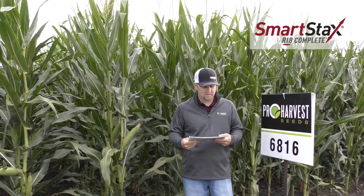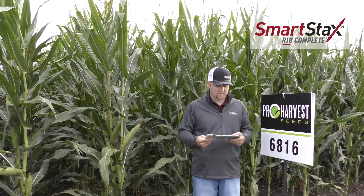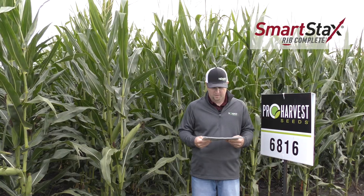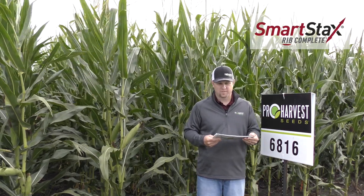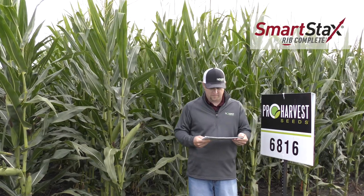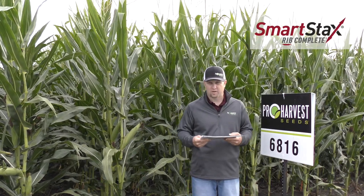This next hybrid is 6816, a 108-day option that only comes in smart stacks from Pro Harvest. This is a really consistent performer across many soil types, has very good stalks and roots, has good late season plant health and widens that harvest window, and is really broadly adapted from east to west.